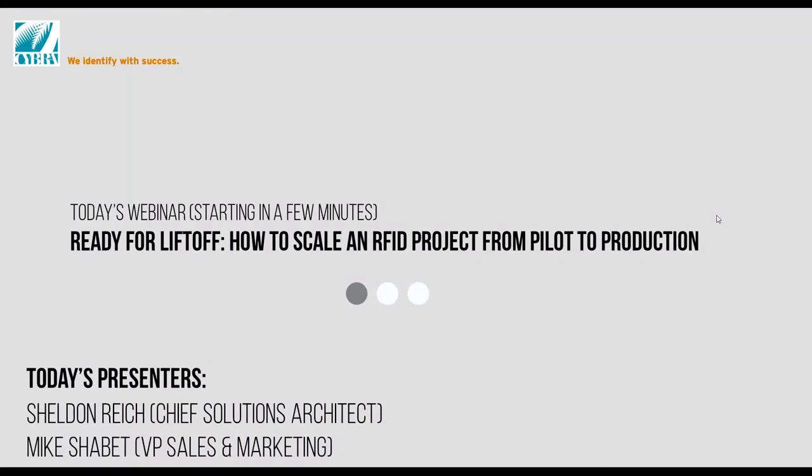Welcome everybody to today's CYBRA RFID webinar. The topic for today is Ready for Liftoff: How to Scale an RFID Project from Pilot to Production. My name is Phil Andreanos, I'm the Digital Marketing Specialist here at CYBRA.